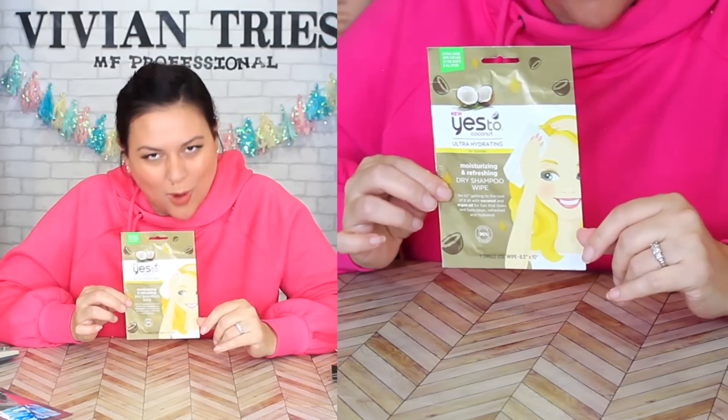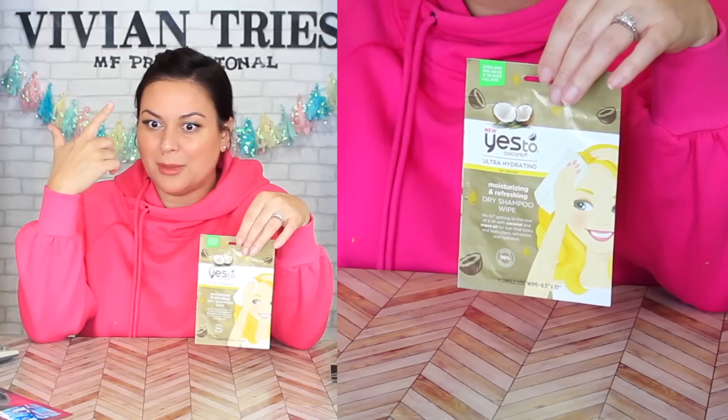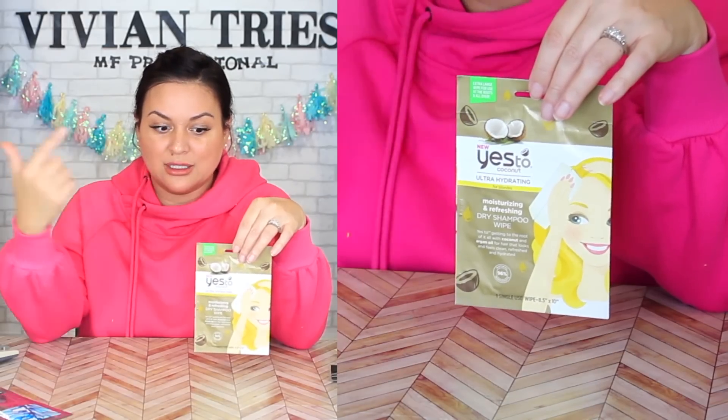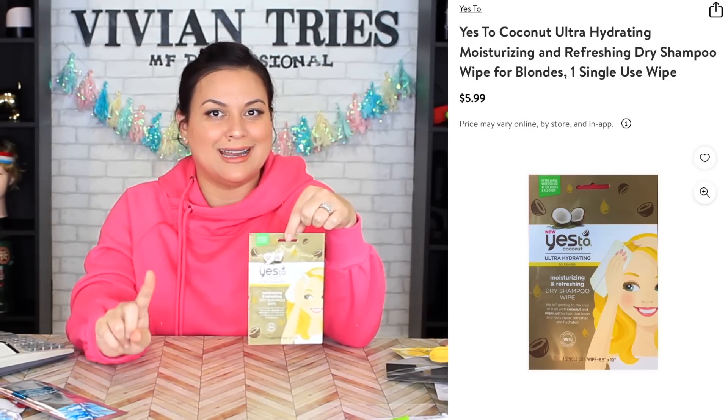Yes to Coconut dry shampoo wipe. It's a wipe that has dry shampoo on it so you can take it on the go. The thing is, it's only made for blondes — at least this one. Is there a brunette one? I had to buy it because I'm like, what are you talking about? You're telling me if I'm having a greasy hair day, I can just pull out this wipe and refresh myself. Regular price for this is $5.99, saving me $4.74 per wipe. That's a lot — one wipe, one time use. I need this to be at least a month's supply for $5.99.